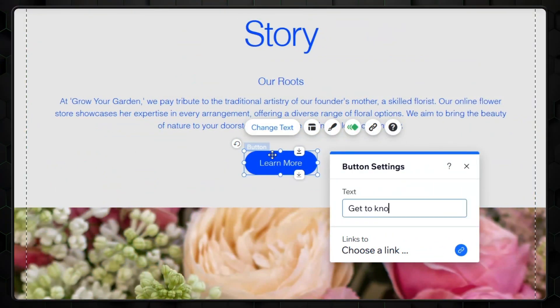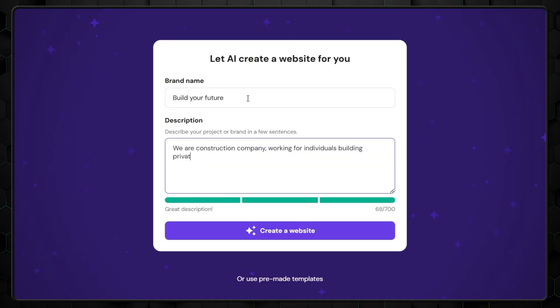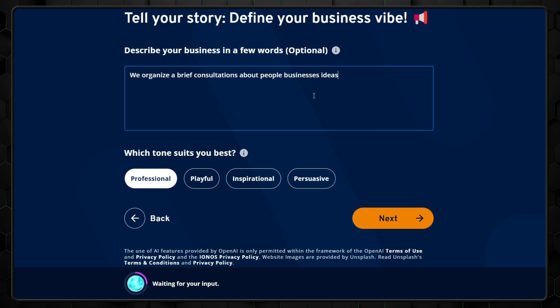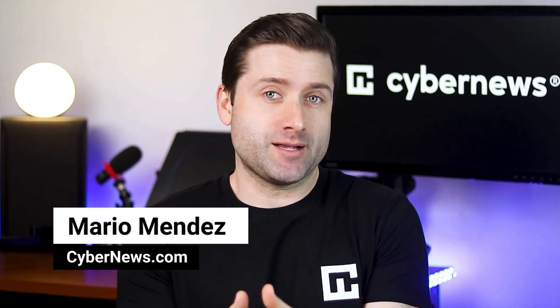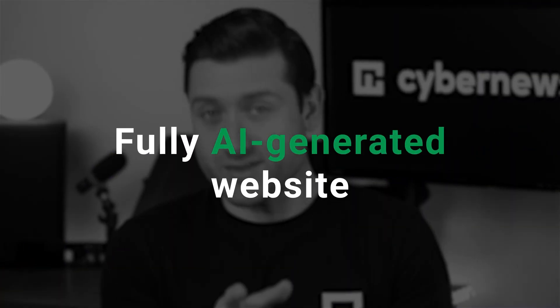Are you curious about building a website but have no experience? Well, good news. AI can now create websites for you. The key is knowing which providers are worth your time. To help you choose the easiest AI website builder for creating a professional site, I've tested three top providers and pushed their limits by building a fully AI-generated website with each of them.